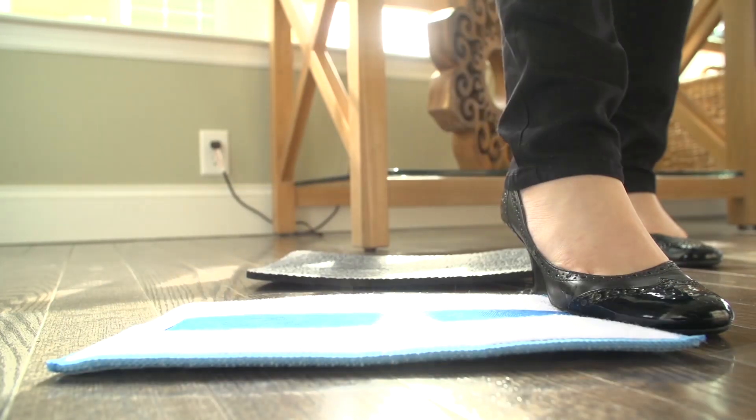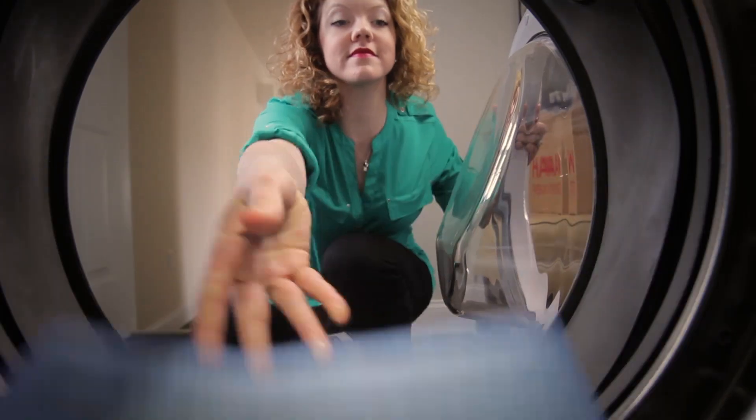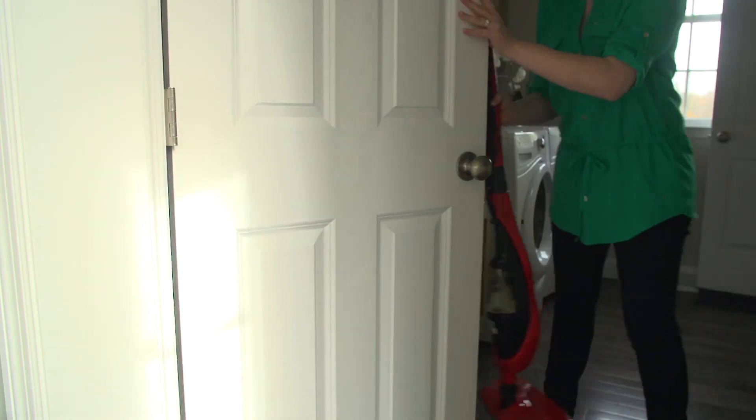When you are done, simply throw the reusable ultra microfiber cleaning pad in the wash to use time and time again. No dirty water, no dripping mop. Just empty the water tank, wrap up the cord, and store the steam mop until next time.